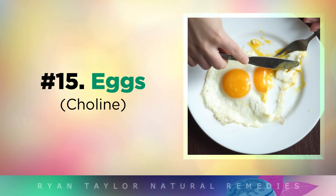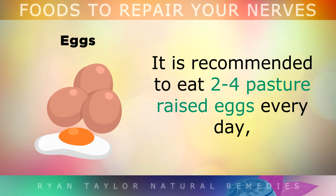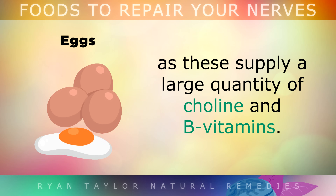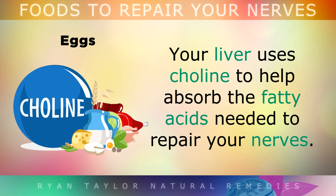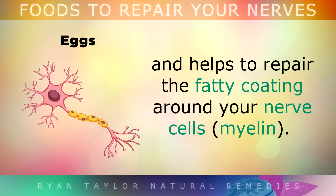All Important Eggs. It's recommended to eat 2-4 pasture-raised eggs every single day, as these supply a large quantity of choline and B vitamins. Your liver uses choline to help you absorb the fatty acids that are needed to repair your nerves. Choline itself from the eggs can also improve nerve signalling through the body, and help to repair the fatty coating that surrounds your nerve cells.